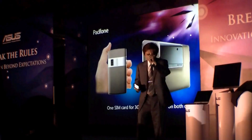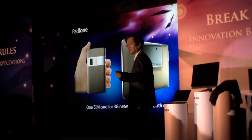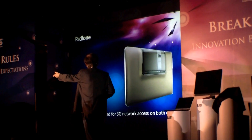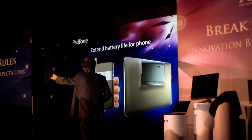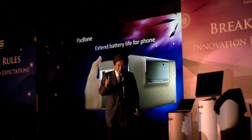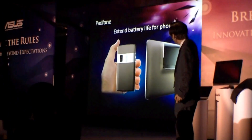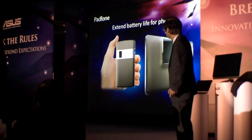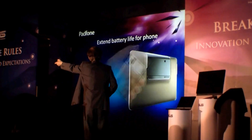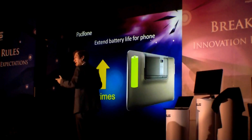Only one SIM card for the 3G network access on multiple devices. And don't forget, a headache with smartphones is the battery hours. So now with the platform phone, you can extend your battery life for the phone.